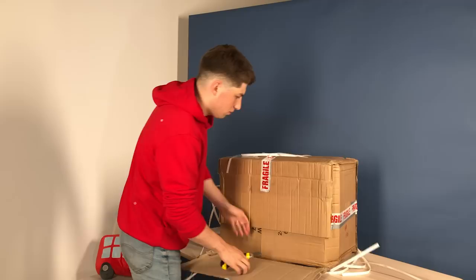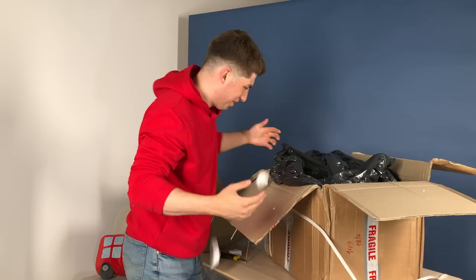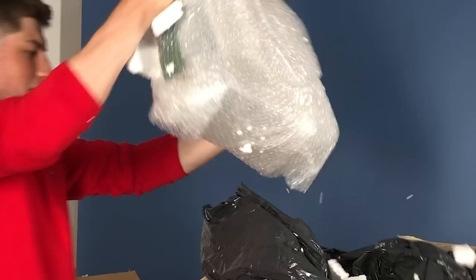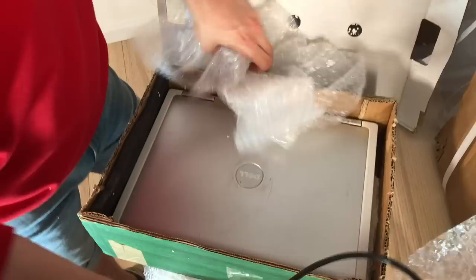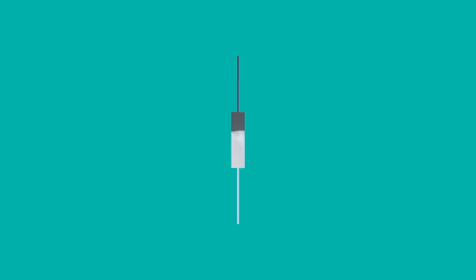Let's open it. This is actually really funny because this looks exactly how I pack Christmas presents. We've got a charging cable here and another Dell Inspiron. Looks very worn, but I suppose that's what we want. I bet there's lots of juicy data in this one.